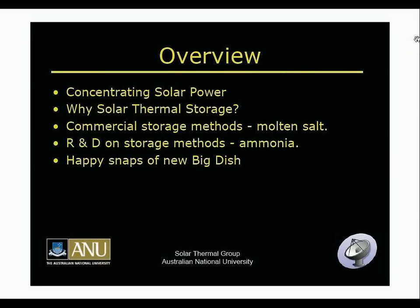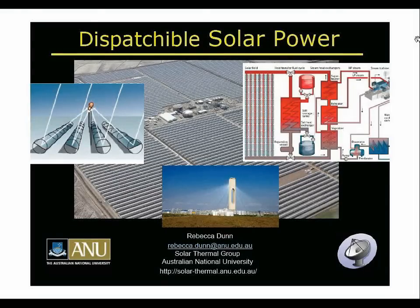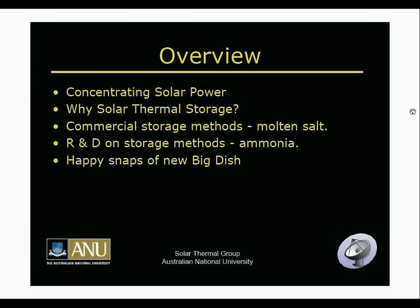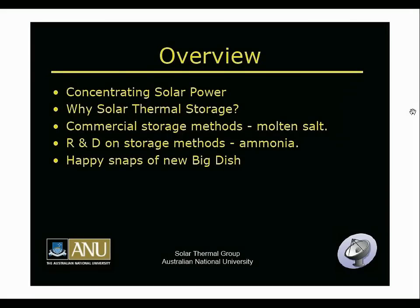I'll give you an overview of my talk. I'm going to cover concentrating solar power to make sure you're on the same page as opposed to photovoltaics. Then I'll talk about why solar thermal storage is good compared to pumped hydro or batteries, as it's a much more utility-scale storage. Then I'll look at molten salt, then my work on ammonia storage, and finally show you photos from the big dish concentrators at ANU.